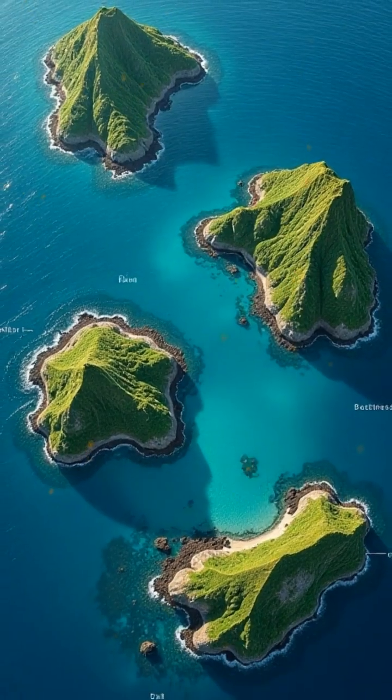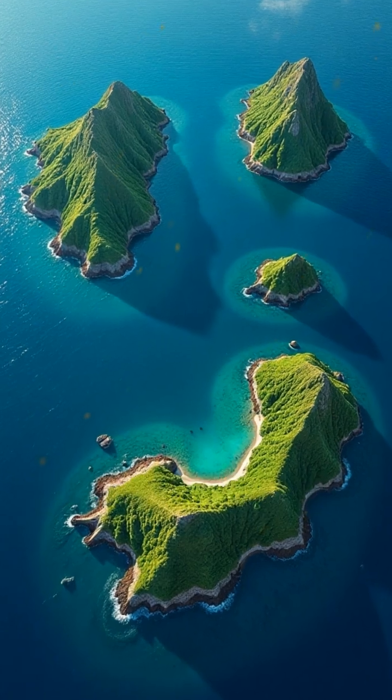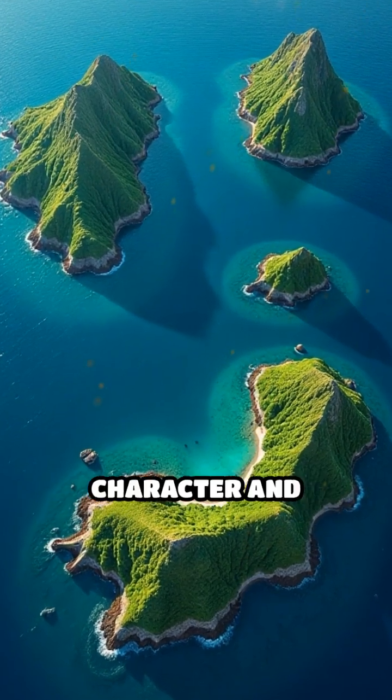Four main islands — Grand Comor, Mohili, and Mayotte — emerged from these volcanic events, each with its own unique geological character and history.